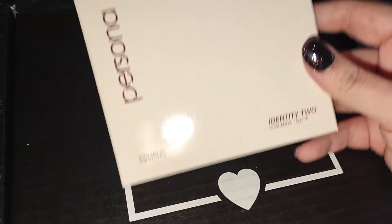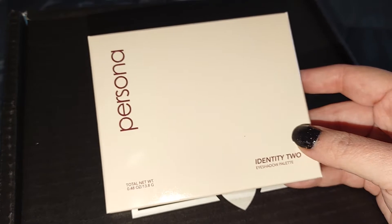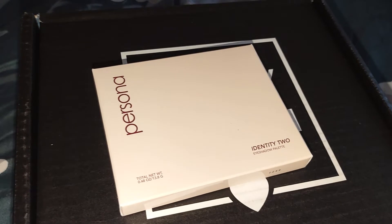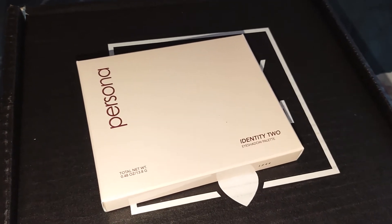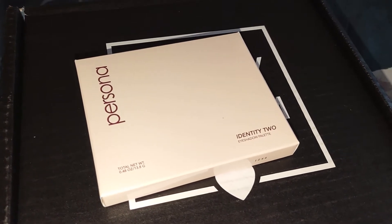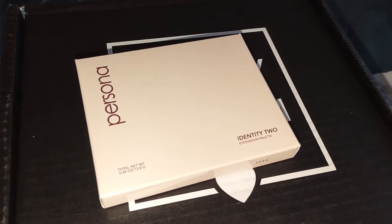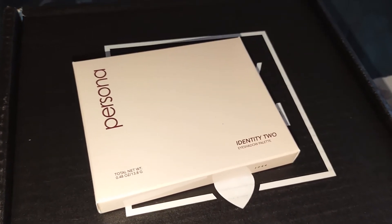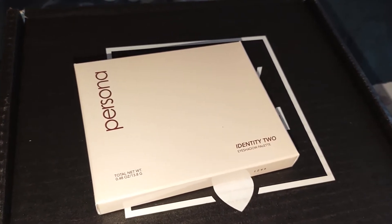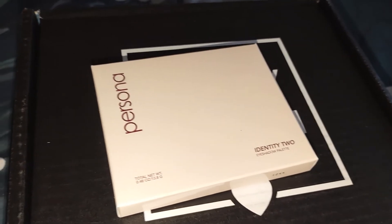The first item I got is the Persona Identity 2 eyeshadow palette, with a retail value of $42. It says ready for a bolder Persona. The Identity 2 palette provides the same buttery buildable formula as the original Identity palette with more stunning shimmers and epic color payoff. Whatever persona you want to create, the Identity 2 is versatile enough for everyday looks, date night, drama, and everything in between.